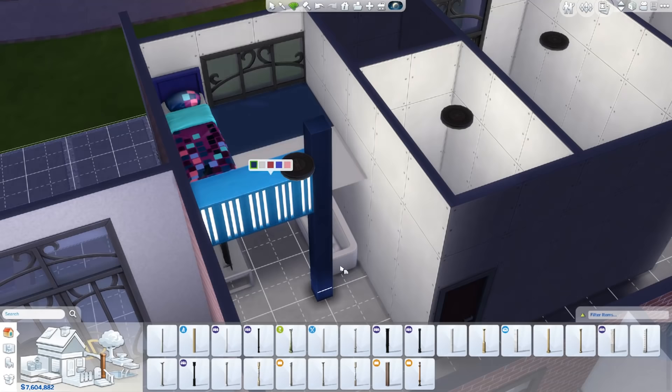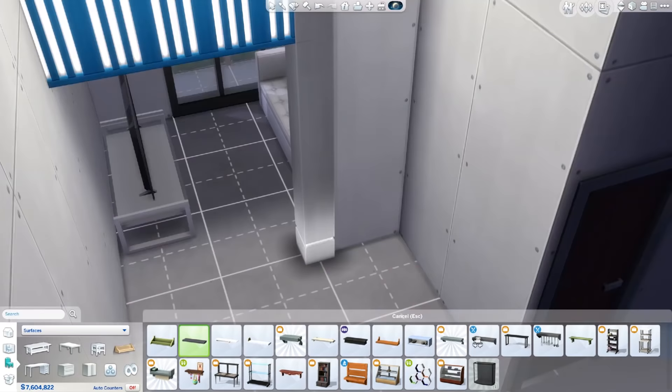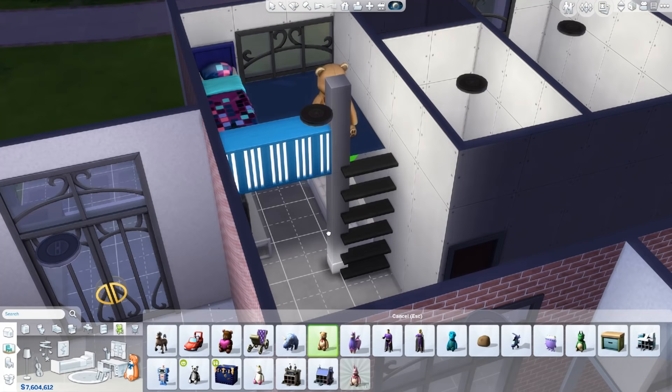Ideally what you'd do is have a gate that you could close at the top so you don't roll off. The kid would have to be old enough to acknowledge they need to be safe going up. I'd probably say no younger than ten to use this loft responsibly.